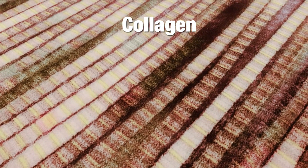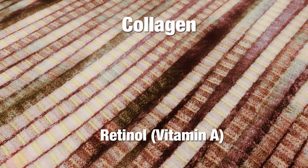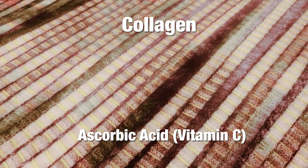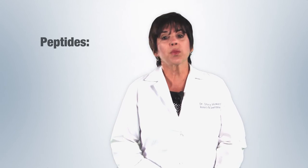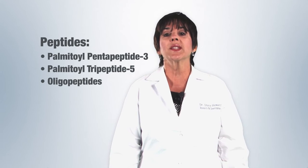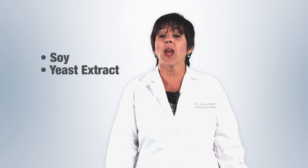We talked about stimulating collagen synthesis. Probably the best ingredient to reverse the signs of aging is retinol or pure vitamin A. You can get an even better benefit when you combine it with vitamin C or ascorbic acid or its derivatives — in particular, I prefer the stabilized magnesium ascorbyl phosphate as a delivery system for vitamin C. You can also use peptides, whether it's palmitoyl pentapeptide-3 or palmitoyl tripeptide-5 — the oligopeptides. Other collagen-stimulating ingredients to look for include soy, yeast extract, and glucosamine.